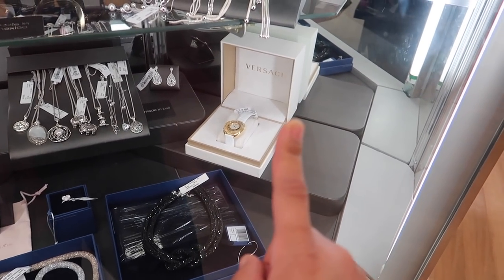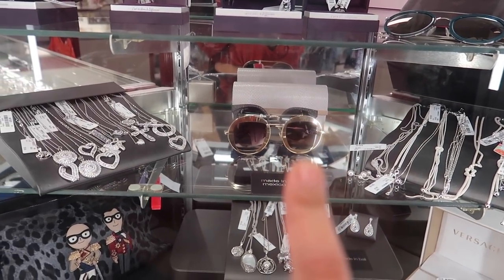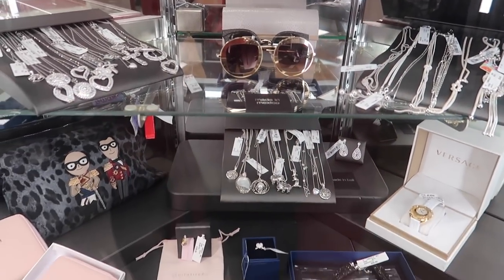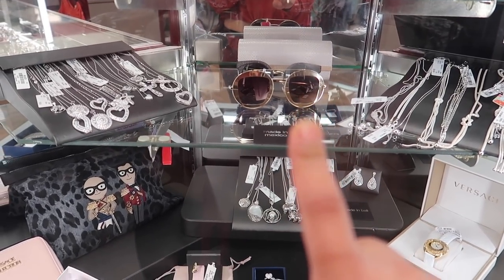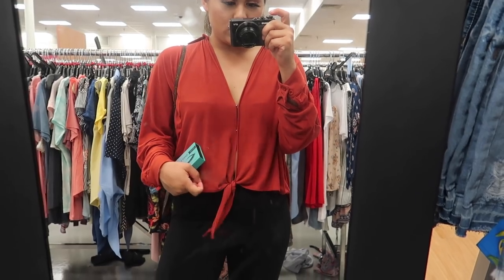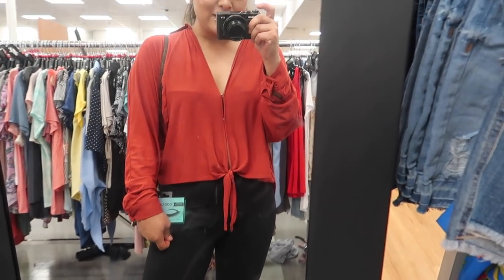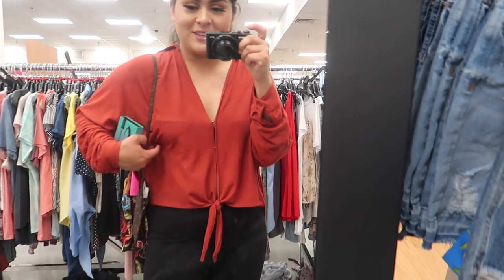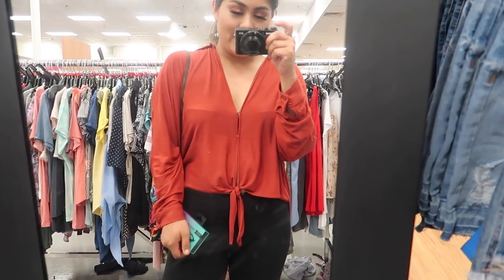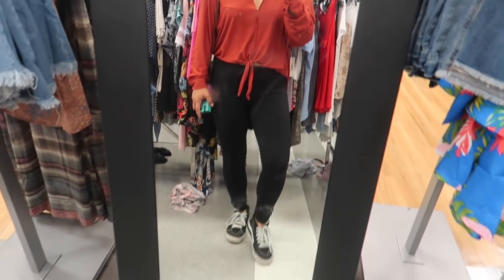They have a Versace watch for $349 and Gucci glasses for $150 — all the really expensive things are here! My OOTD today is this cute loose-fitting shirt — link down below — with leggings, Vans, and my Louis bag from the thrift store. I'm heading to the gym right after this. And there's the giveaway item too!